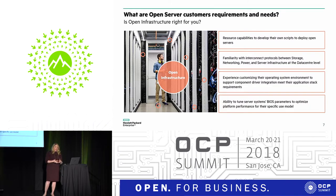The second question is familiarity with internet interconnect protocols between storage, networking, power, and server infrastructure at the data center level — taking it out from one node and thinking across deployments across multiple different racks. We believe that's a journey our customers are on, and we're helping you take bite-sized chunks throughout that journey.